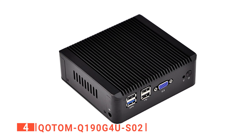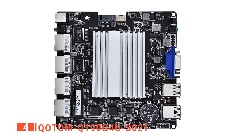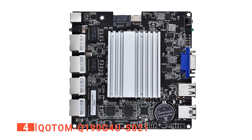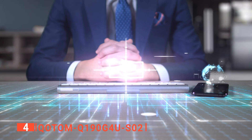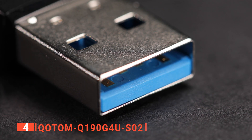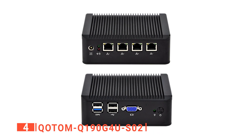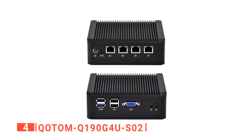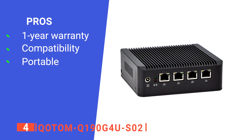Up next in fourth place is the Q-OTOM Q19 OG4U-SO2. The Q-OTOM is a nifty little device that has a quad-core processor and highly functional integrated graphics. We particularly like that this mini PC is compatible with VPN appliances, proxy, and DNS servers. Its four ports also enable you to easily connect with other devices. Additionally, the Q-OTOM Mini PC weighs only 1.6 pounds, making it very lightweight and travel-friendly. Its pros are: it has a one-year warranty, it is compatible with a LAN router, and it is lightweight.